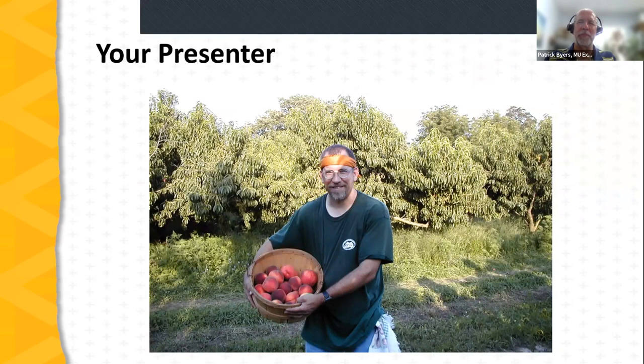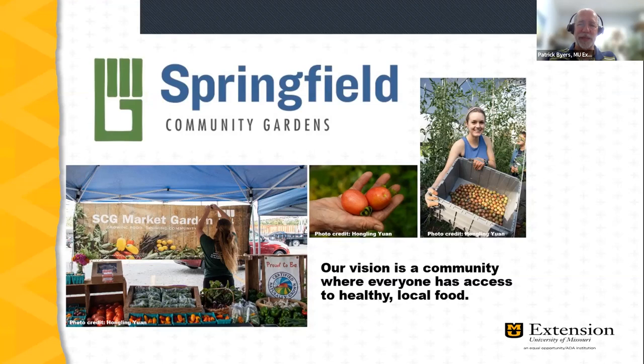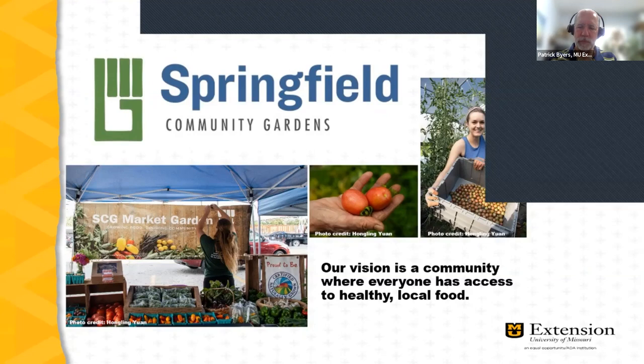I'm a horticulture field specialist and also a farmer. I have a farm east of Springfield — previously I grew peaches, and now I'm establishing a new farm focused on elderberries and forest farming. Springfield Community Gardens, one of our partners this evening, is a nonprofit in Springfield, Greene County, whose vision is a community where everyone has access to healthy local food. They oversee 18 community gardens across the Springfield-Greene County area and have an innovative farmer incubator program.